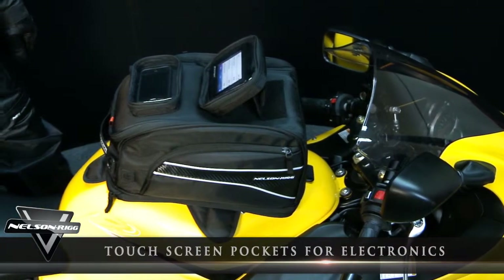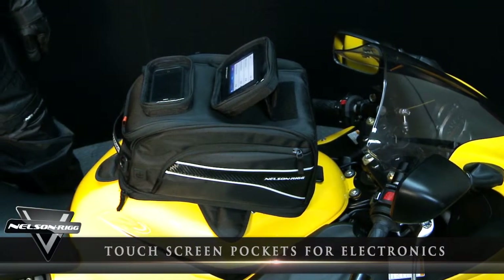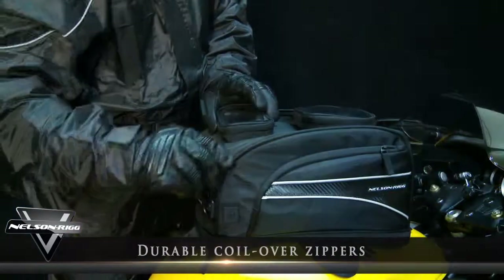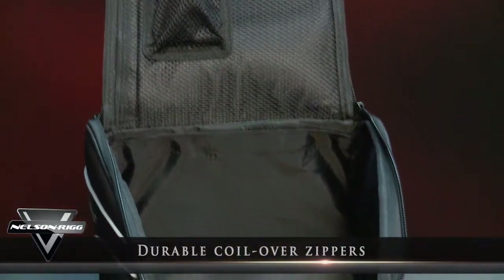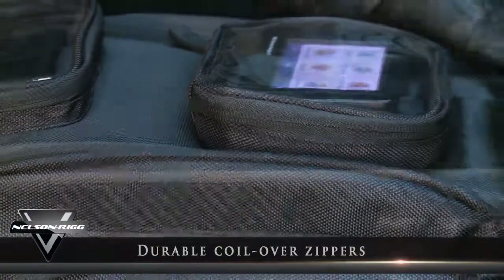There is even a smartphone compartment that stays in clear sight. The clear lenses on both pockets are touchscreen friendly so you can easily control your device once safely stopped. To gain access to the bag's fully lined interior and side pockets, we use durable coilover zippers which help keep out dust and road grime, ensuring a smooth glide every time.